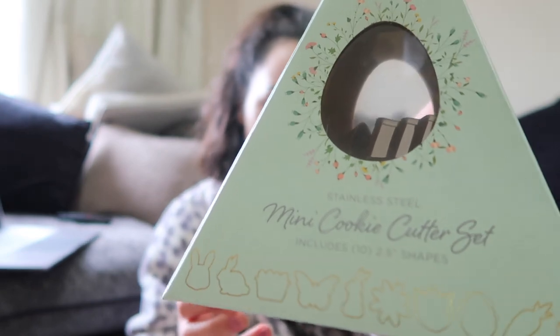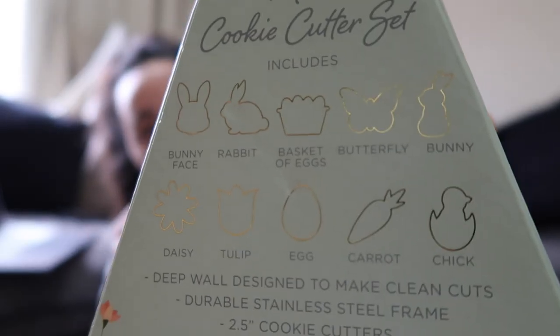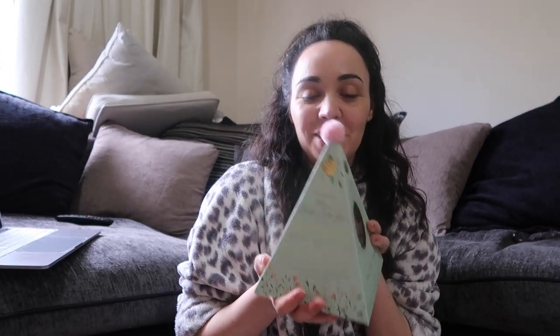Then I thought I would get this cookie cutter set — you get loads of different ones. You basically get rabbits, and egg baskets, and carrots. And I was just thinking, I could bake some cookies with my little sister, and I think that would be a really cute little thing to do together before Easter, or even on Easter Day. Cookie cutters are really versatile — you can use them for loads of things as well. So that was really cute.